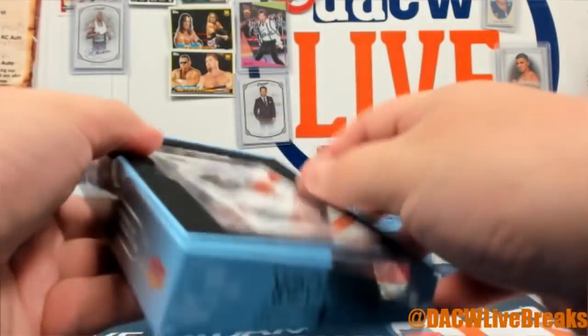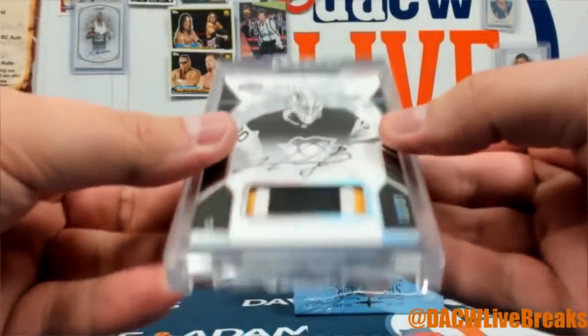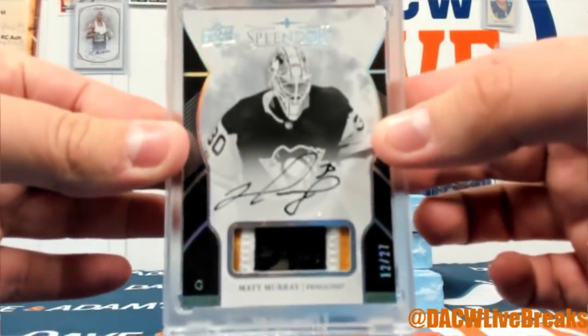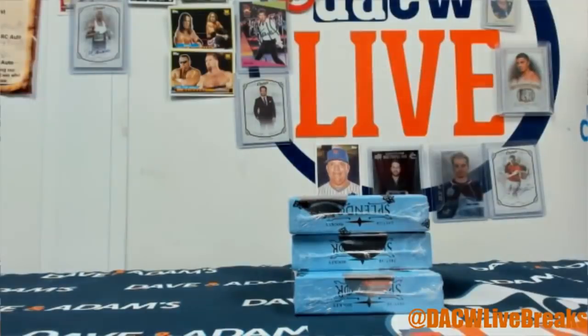How about a Matt Murray patch auto — three color, 12 of 27, with the Penguins. Two-time Stanley Cup winner! Nice, good stuff.